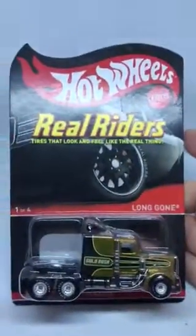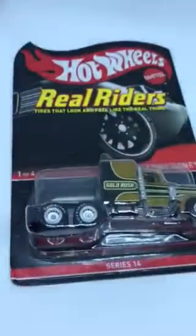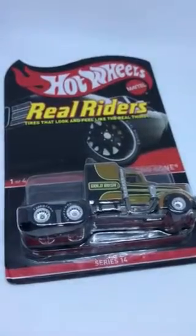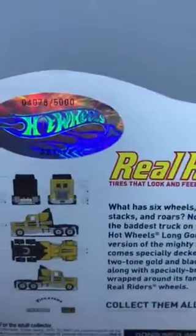You know what this is — it is the Real Riders Long Gone from this latest RLC series. Part of my sub plan came in with kind of a messed up card. You know how they've been shipping lately. Figured why not, cracked this bad boy open. It's a 4,078 of 5,000.